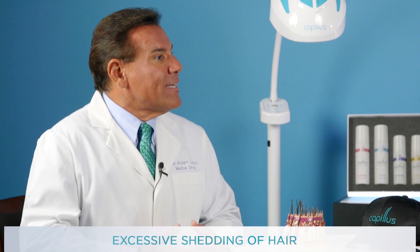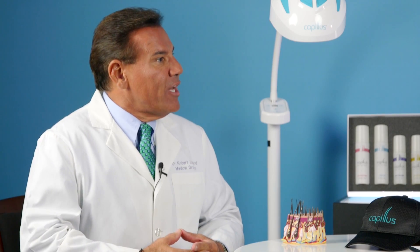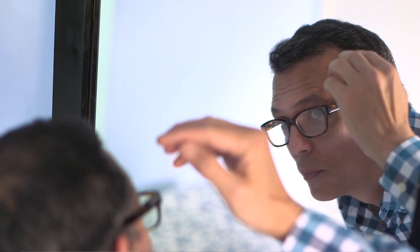Are there certain signs or symptoms that people need to be aware of in terms of this hair loss? Yes, there are. Hair loss can begin at any age from the teens all the way through the ninth decade of life. The most common sign is excessive shedding of hair. After 100 hairs shed per day is where we consider that to be a problem, so we consider abnormal shedding to be more than 100 hairs per day.